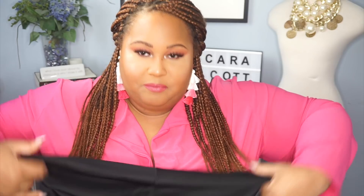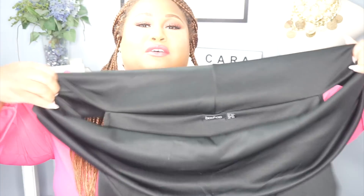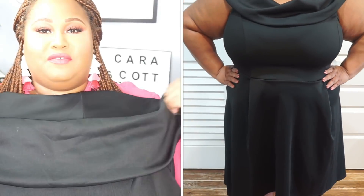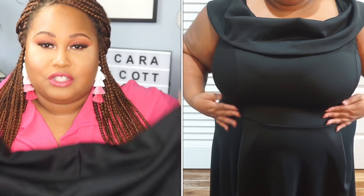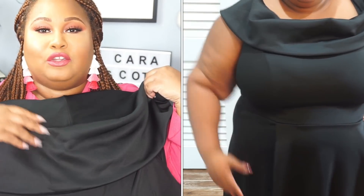This is the first Boohoo haul on my channel and I know my apple-shaped ladies want me to spill the tea on what I think about Boohoo. So the first item is a really pretty black dress. Now I was a little confused about the top part because on the model it looked totally different on me, like always. The first part is supposed to fit a certain way, but because I have broader shoulders and I'm a little heavier at the top, it did not fit like that — it just laid like a little cowl neck.